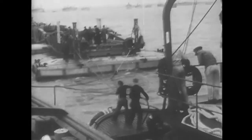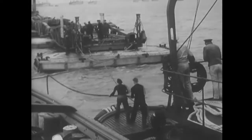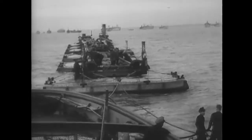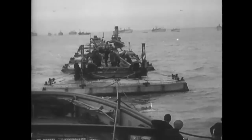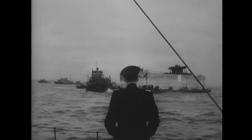The bridge sections or whales floated on special pontoons called beetles. Some of the beetles were made of steel, others of concrete. Each whale had a towing crew of six Seabees. Here a tug is preparing to tow a phoenix.